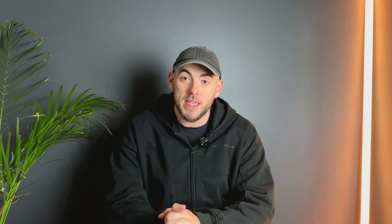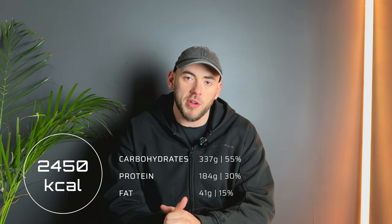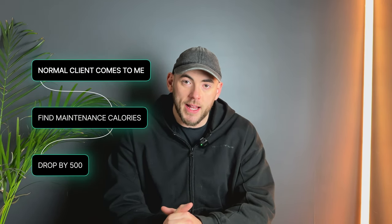Alternatively, you could save yourself a week and use a calorie calculator. Some people don't like calculators and prefer to figure it out themselves. If you're new to this, I've put one in the description below that I recommend. Once you've found your maintenance calories, we need to reduce calories from that number. This is a very fast process — we're trying to lose fat quickly, so we're going to start with a rather large calorie deficit.